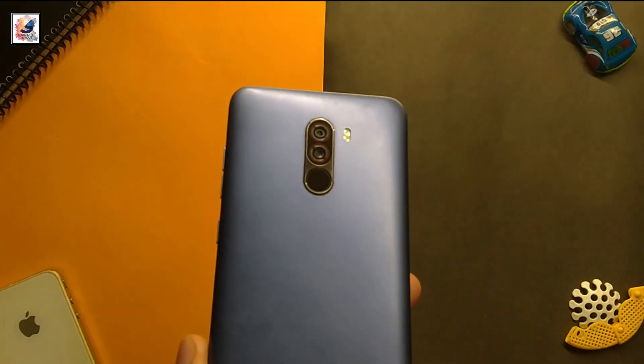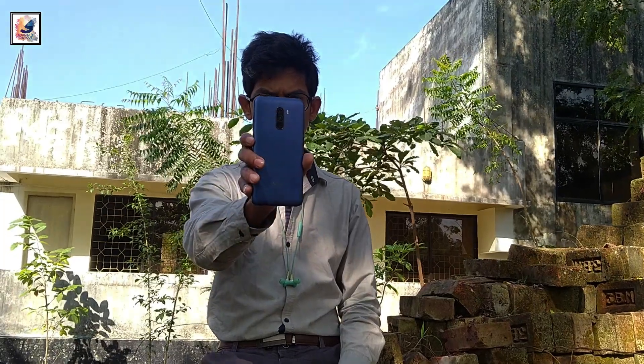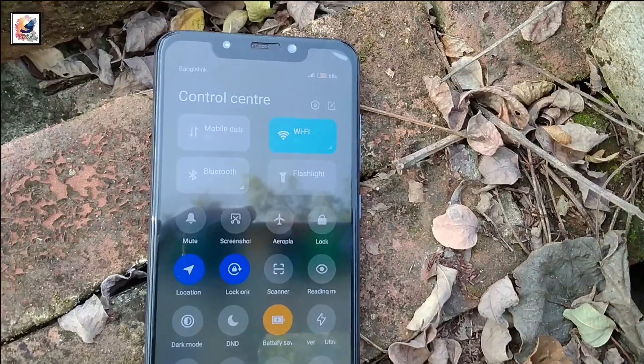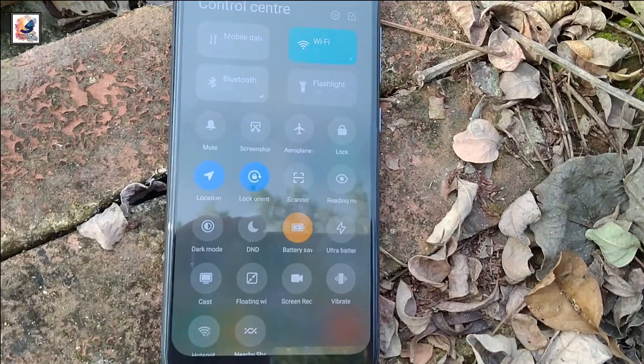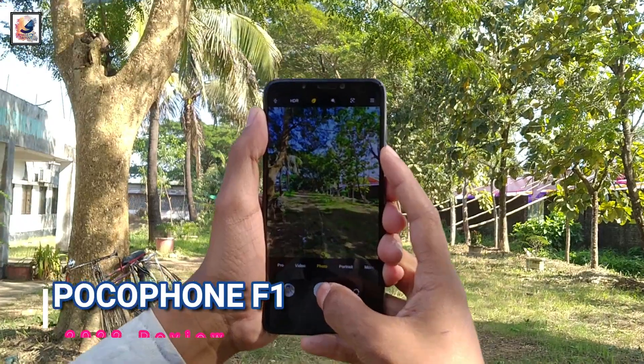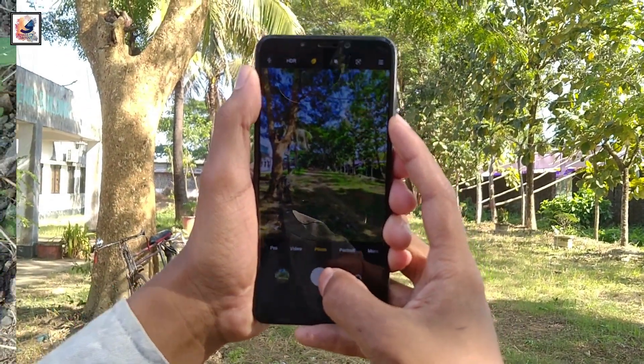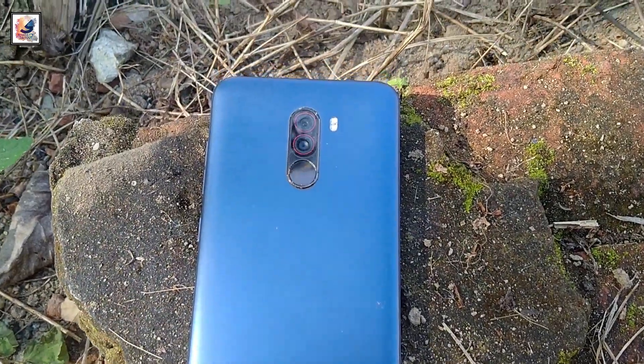This is the Pocophone F1, the first Poco smartphone on the market. The phone launched in August 2018, and today in this video I am going to review it after four years to see if it's still worth it in 2022. I'm Sadat from Sadat's Dayout.